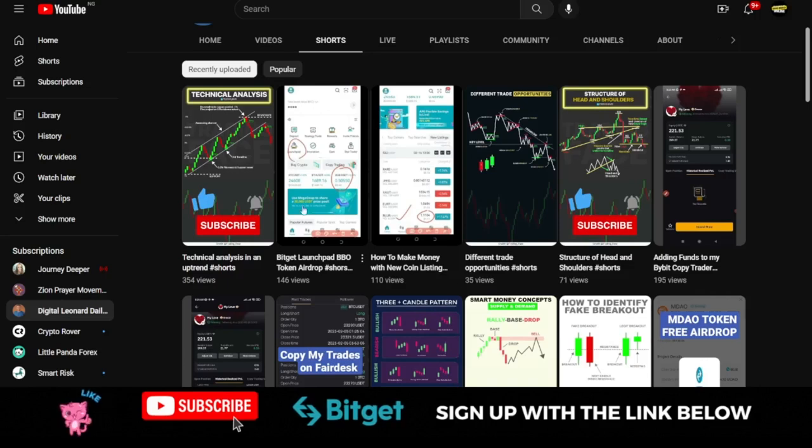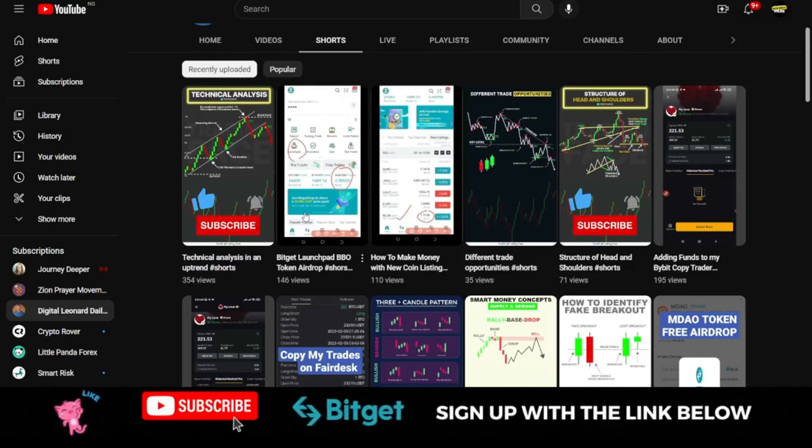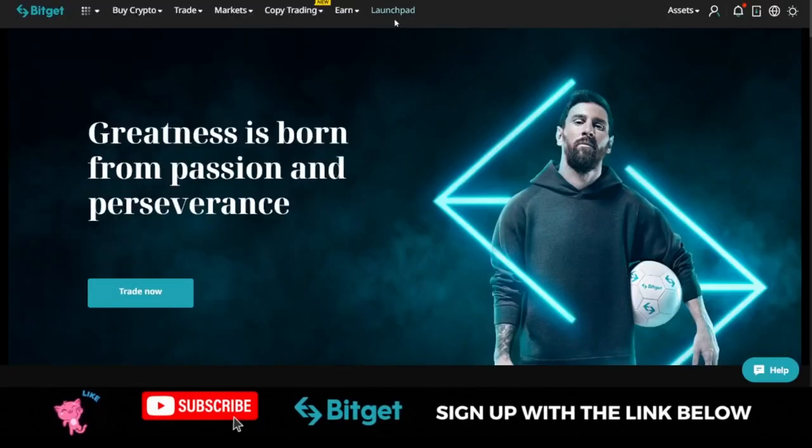When I published the video about the launch pool, the token was trading around 50 to 51 cents. So you see that if you are a holder of this token, not only has the money you invested grown in value, you're equally having access to participate in the Bitget Launchpad program and benefit from all of this.